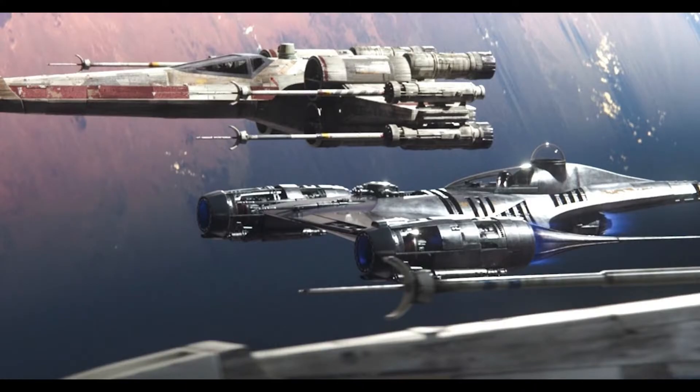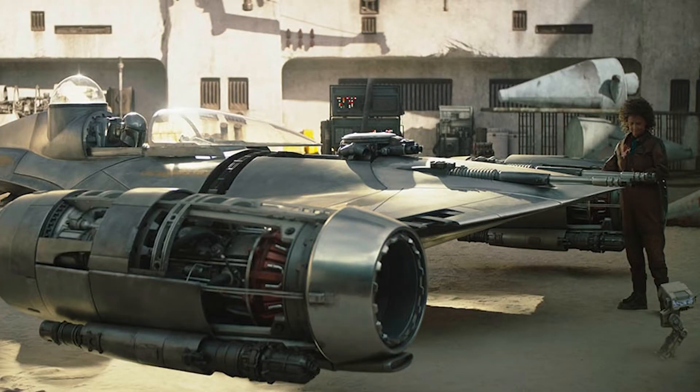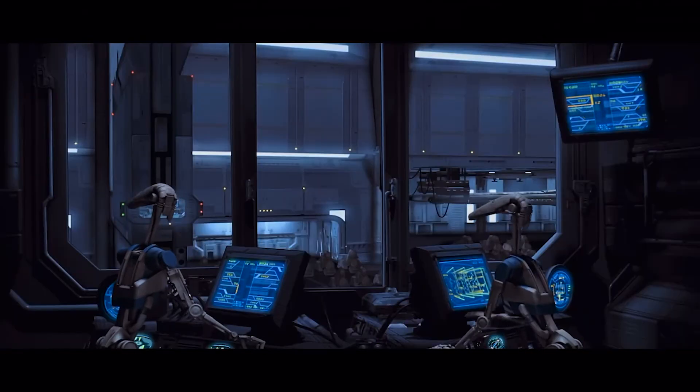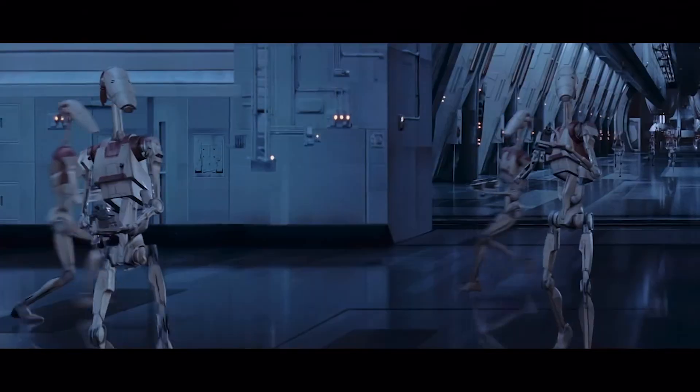More recently, the N1 Starfighter appeared in the Book of Boba Fett, Episode 5. There, the Mandalorian Din Djarin worked alongside the mechanic Peli Motto to modify and build a salvaged N1. The reintroduction of this fighter is both very nostalgic for fans of the prequels, as well as serving the character of Din Djarin and his love for pre-Empire fighters.